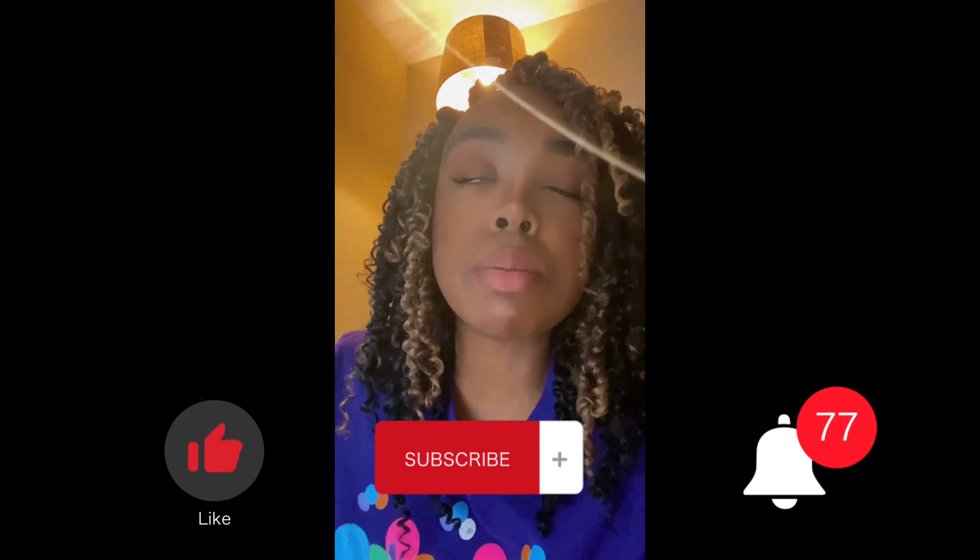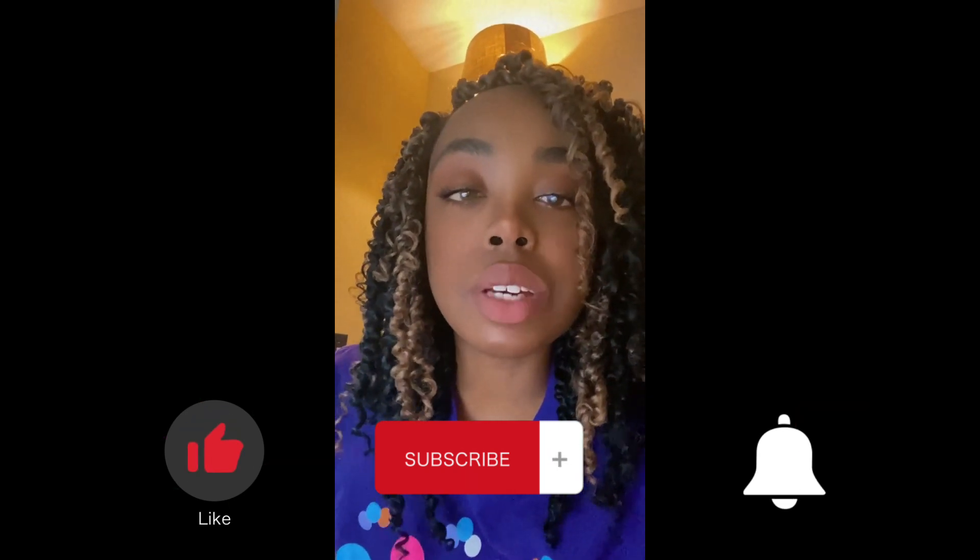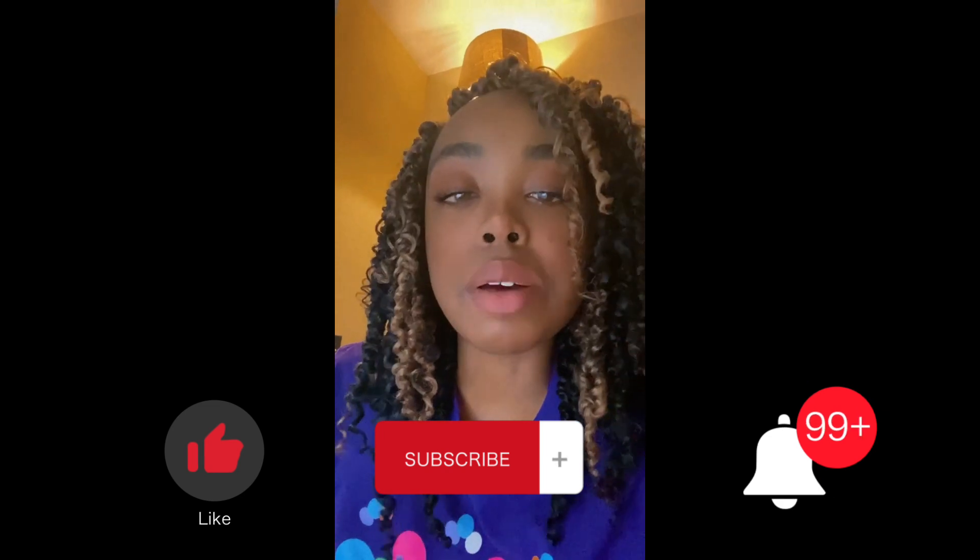Thank you guys so much for watching this video. I hope it was very informational. I'll drop the link to my CC website in the description box below so you can check it out anytime and see what's in store and what you may be interested in purchasing in the future. Remember to give this video a big thumbs up, subscribe, and turn on your bell notification. I'll see you guys next time — peace!